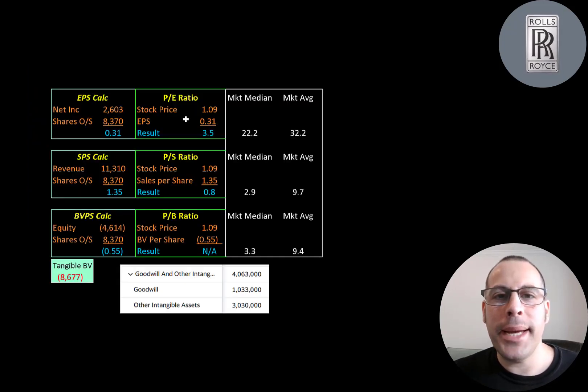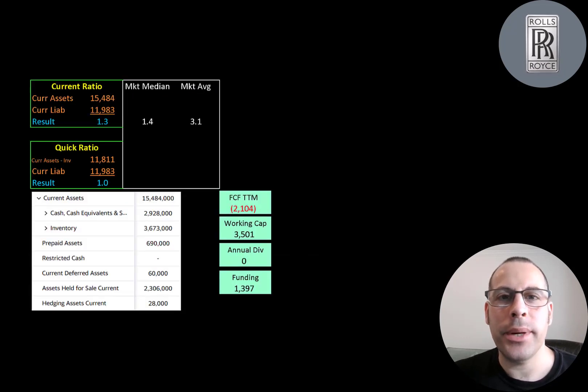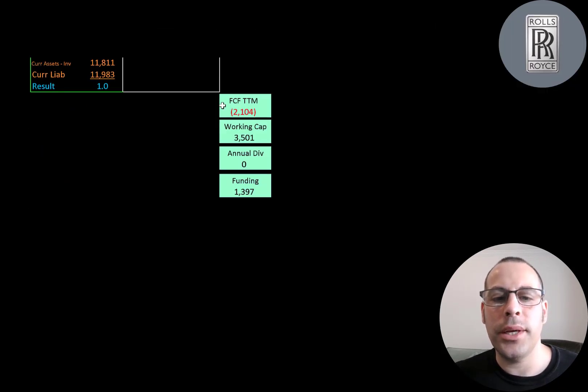Let's look at their financial ratios. They have an amazing PE — if you just look at the PE, the company seems really undervalued, but this is just for the trailing 12 months and they obviously can't maintain a 3.5 PE, so you want to stay on top of the next few earnings reports. They have a really good price-to-sales ratio — their revenue is higher than their market cap. We can't look at price-to-book since they have negative equity, but they have 4 billion pounds of intangible assets on the balance sheet. Their current ratio is 1.3, so they can cover their current liabilities with current assets, and their quick ratio is about 1. They have 2.9 billion pounds of cash, 3.7 billion of inventory, and 2.3 billion of assets held for sale related to the ITP division. They have 3.5 billion pounds of working capital, so they're in good shape for the next 12 months.